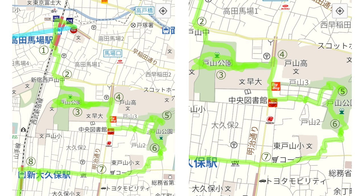The map on the right is an enlargement of the map near Toyama Park. I've added comments to each photo, so please read it if you have time. The number of steps taken today was 12,221.